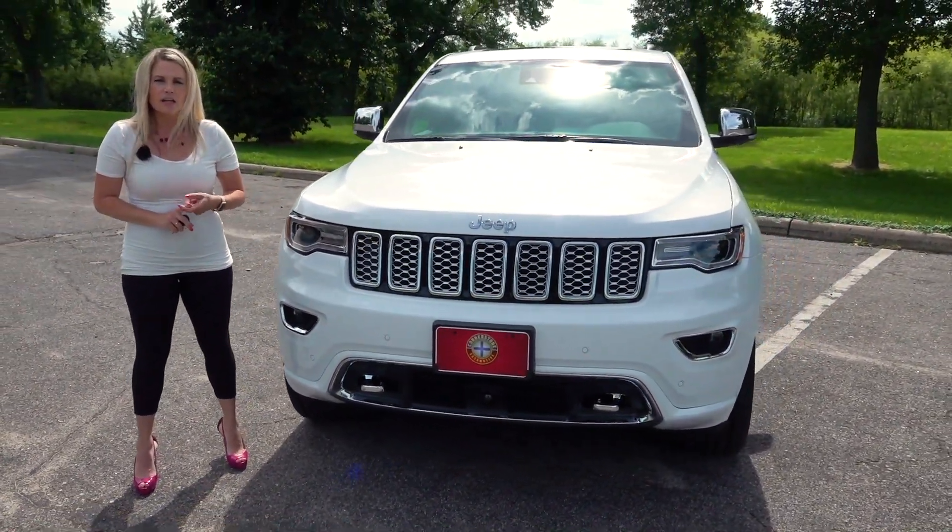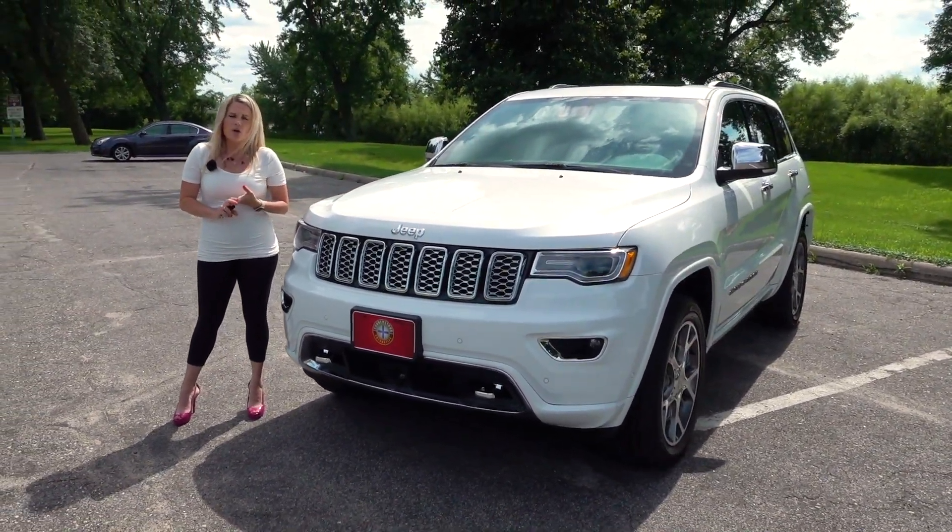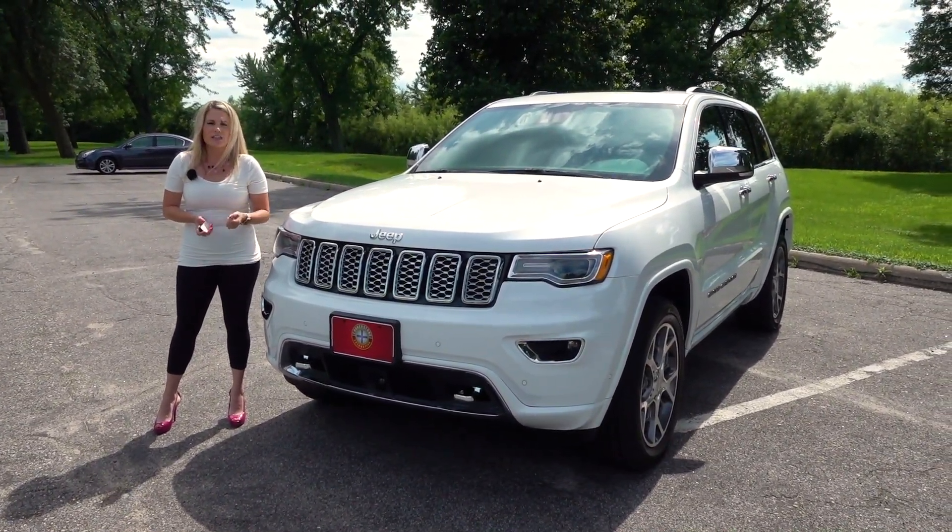Some of those safety features include your blind spot monitoring, your forward collision warning, your backup camera, your backup sensors, and your lane departure warning.